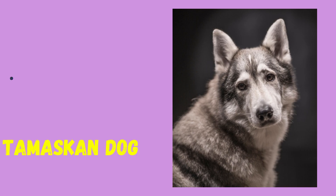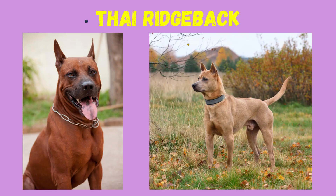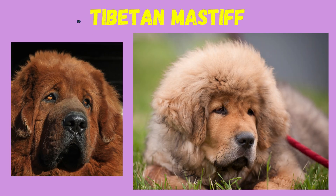T: Tamascan Dog, Thai Ridgeback, Tibetan Mastiff.